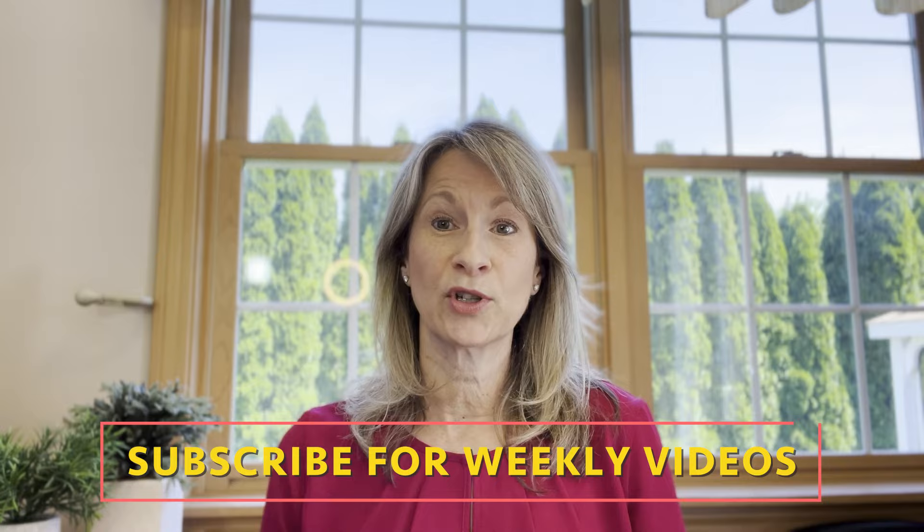Welcome back to College Conversations. I'm Dr. Fedor and I help you navigate college. In this video I'm going to explain what a college credit system is based on and how you can use your time more efficiently.